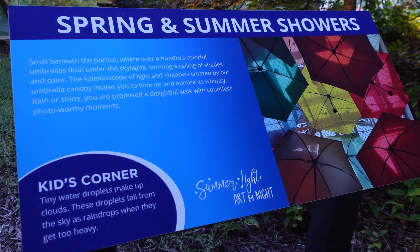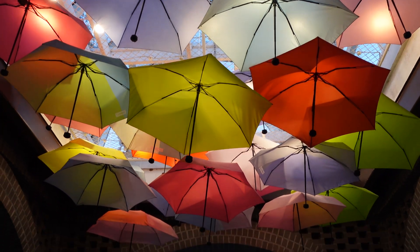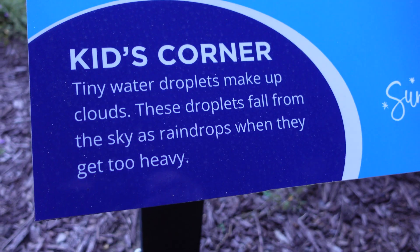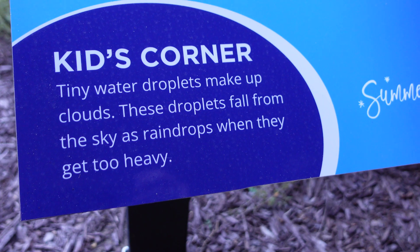Spring and Summer Showers: stroll beneath the portico where over a hundred colorful umbrellas float under the skylights, forming a ceiling of shades and color. The kaleidoscope of light and shadows created by our umbrella canopy invites you to look up and admire its whimsy. Tiny water droplets make up clouds, and these droplets fall from the sky as raindrops when they get too heavy.